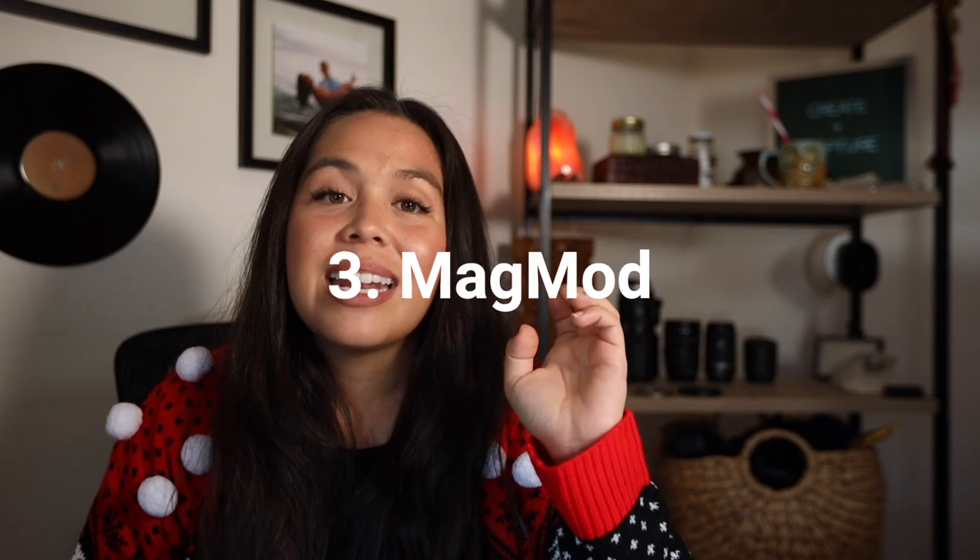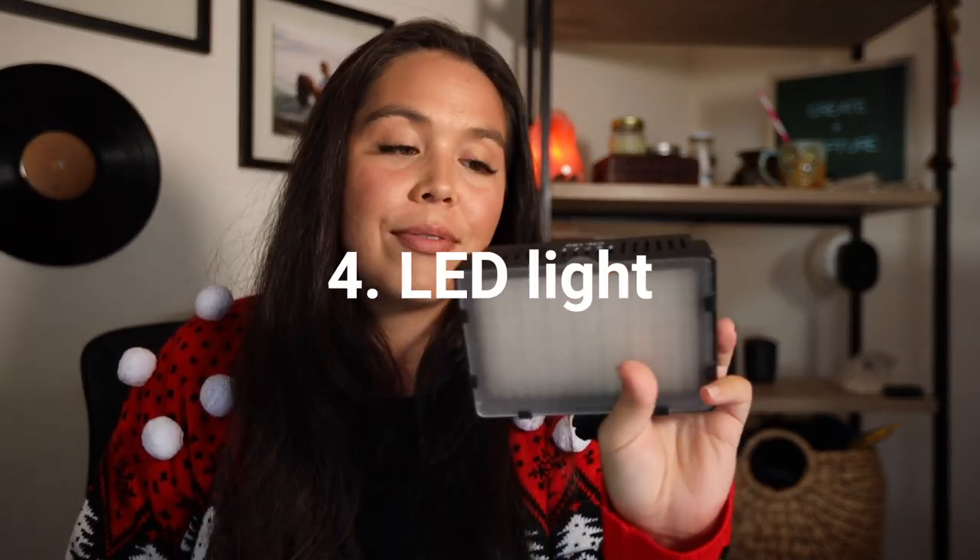I'm not sponsored by any of this — these are just gifts I truly find valuable in my business. Gift number three is a MagMod system. This can range from super affordable to very expensive depending on what you buy. I started with the wedding package and it comes with so many things. I literally use it on every single shoot — it offers different forms of light modification for off-camera flash and it is phenomenal. I think my next purchase is going to be a MagMod diffuser. Link below.